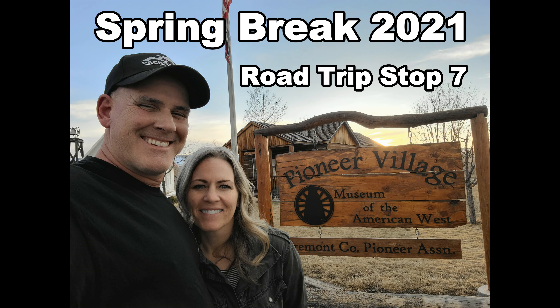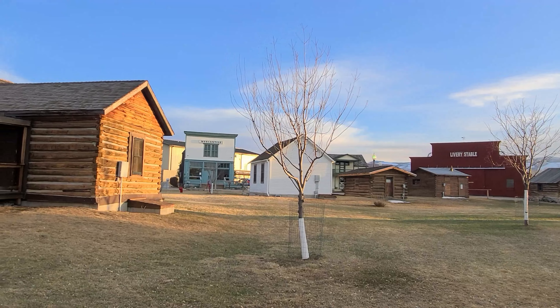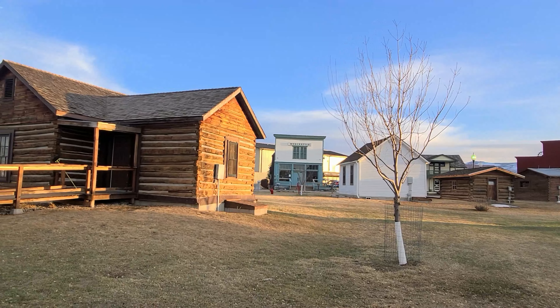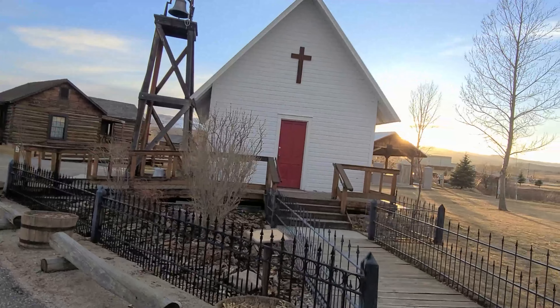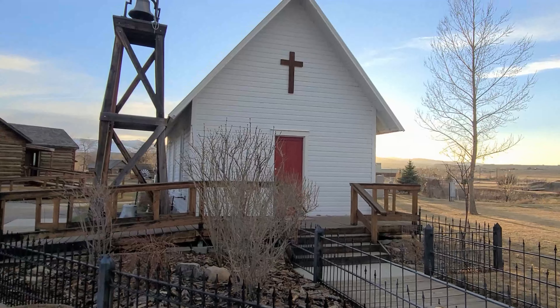This little place is called Pioneer Village, History of the American West Museum. It's a cute little place — got all kinds of little things. Look at that: livery stable, brick and tile store, a fun little church, and like a little memorial for Pioneer families.